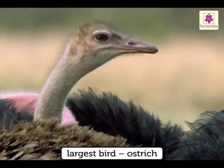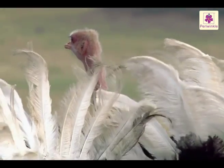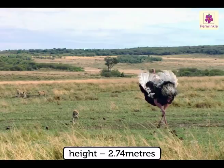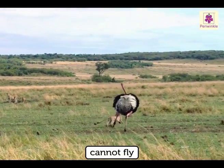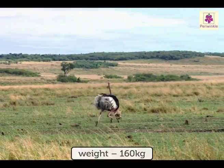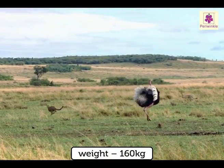The world's largest living bird is the ostrich. Its height is 2.74 meters. It cannot fly. It weighs up to 160 kilograms.